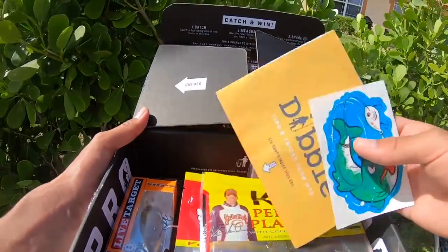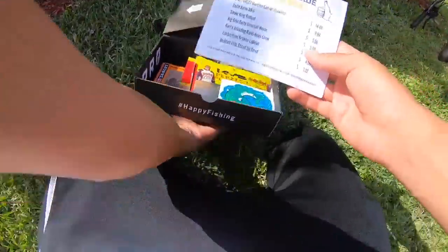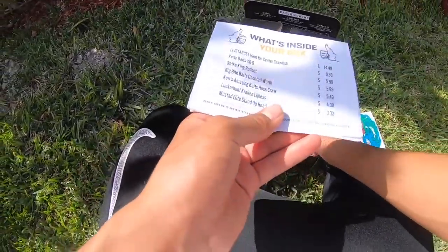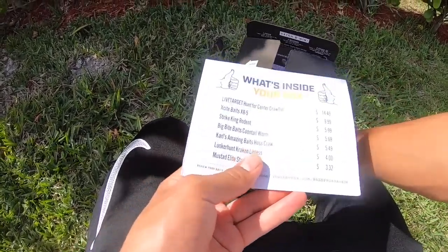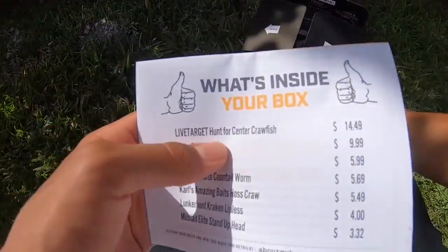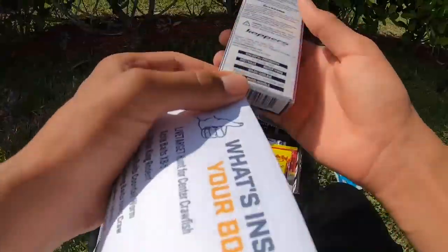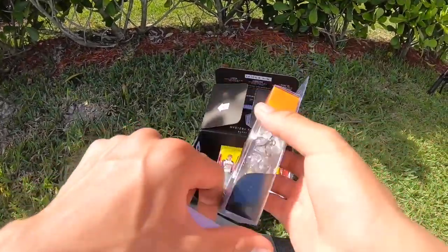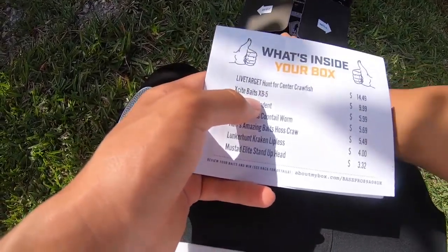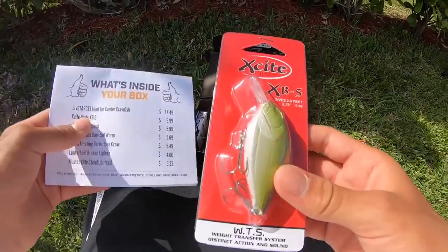Let's take a look at what's in the box. There's a little packet that tells you what's in your box, and you also get a sticker. First up, you got a Live Target Hunt for Center Crawfish — that's $14.49, pretty expensive. It's a little crankbait that dives six to eight feet, so that might be tough. Next, we got an Excite Baits XB5.